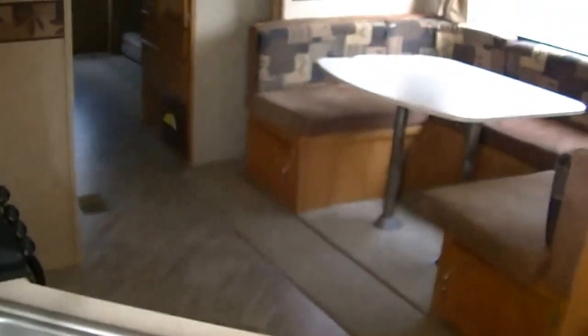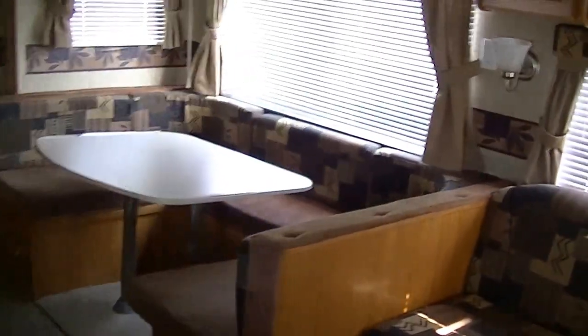Model 31BHSS, in case you want to research that on the web. Plenty of space — sleeping for nine, maybe ten people. Mom and dad are going to get a good night's rest here in the step-around queen-size master, with plenty of storage above and below for all your clothing.